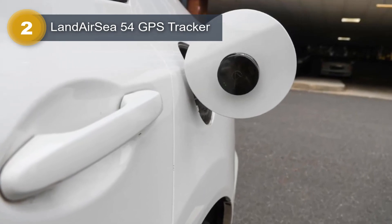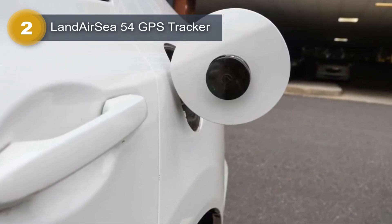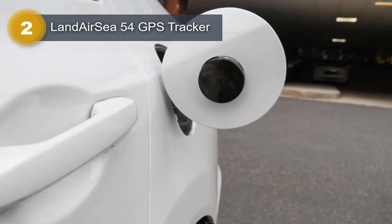You can track and map your device's location in real-time using web-based software or the SilverCloud app, powered by Google Maps.